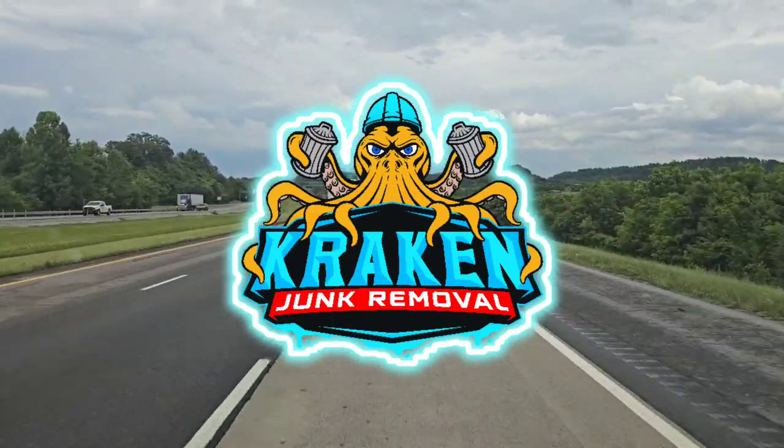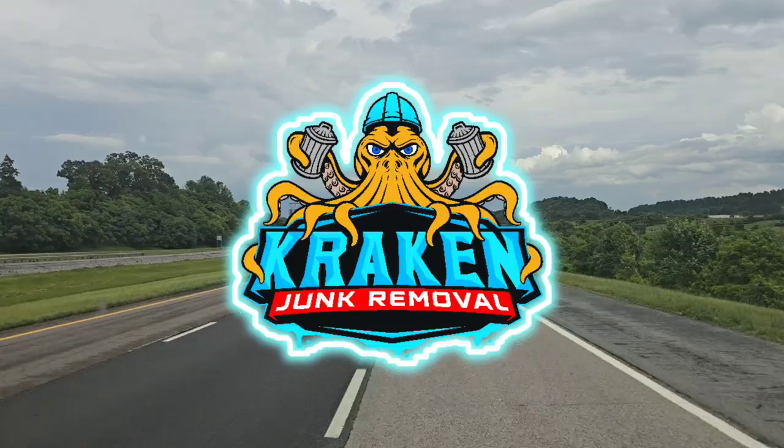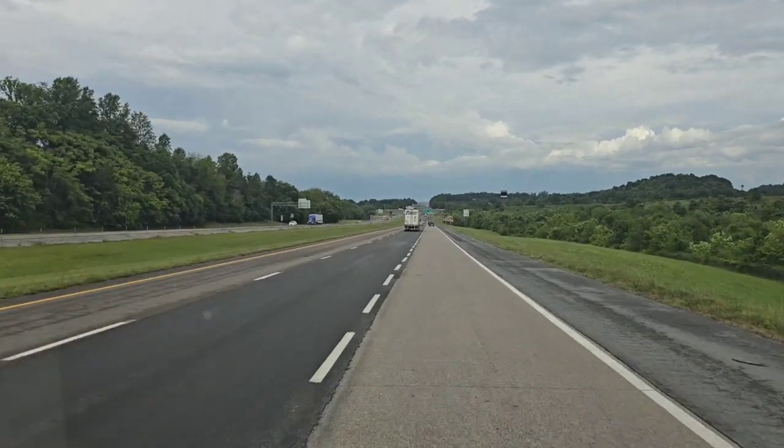Hey, how are all my subscribers, fellow junk haulers, and entrepreneurs out there doing? If you're new to the channel and this is your first time here, welcome. My name is Austin. I'm the owner of Kraken Junk Removal, Tri-City's number one top choice for junk removal and home cleanouts.